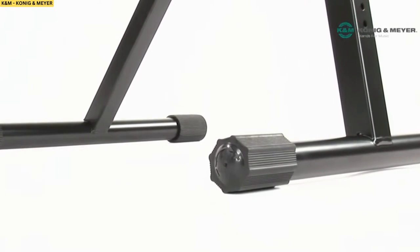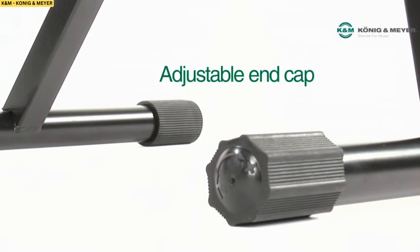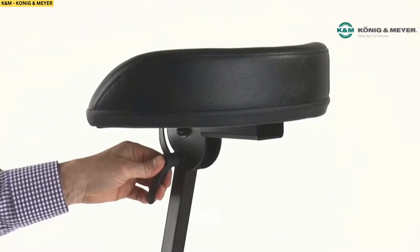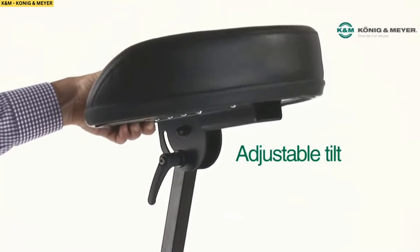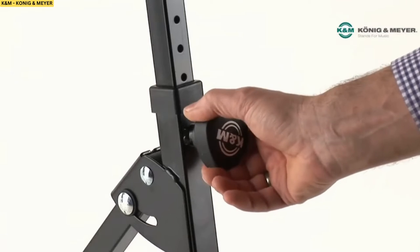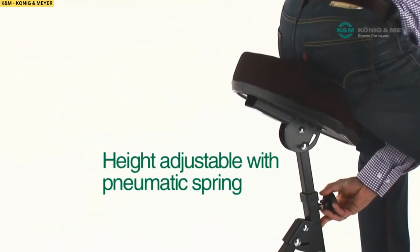Plus, it's built to last with meticulous construction that ensures stability and durability. Put your trust in the K&M Performance Stool — it's sure to become your favorite musical accessory. To check the details of the product, please click the links in the description.